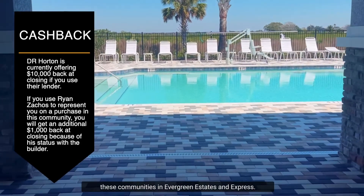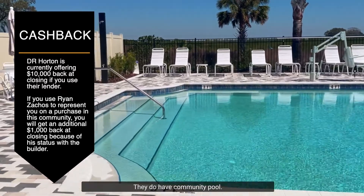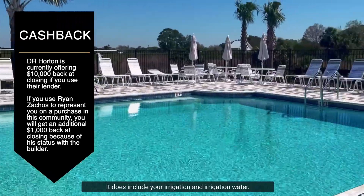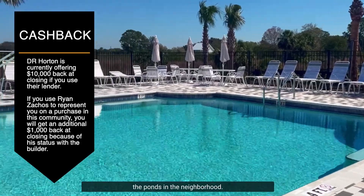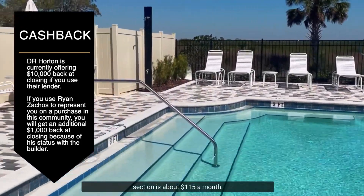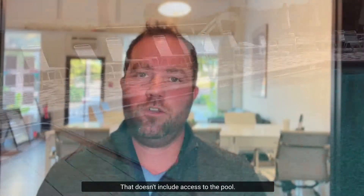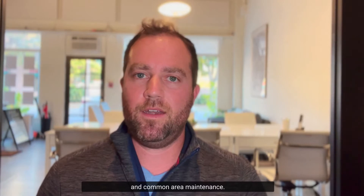Both communities in Evergreen — Estates and Express — do have a community pool, and the Estate section is actually a gated community, so the amenities are great. It includes irrigation water, which is reclaimed water from the ponds in the neighborhood. The HOA fee in the Estate section is about $115 a month; in the Express section it's about $85 a month, which includes access to the pool, irrigation, and common area maintenance.